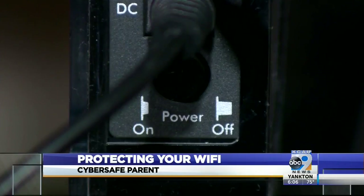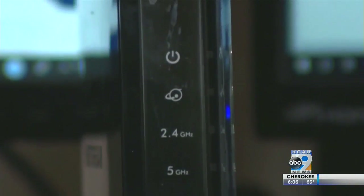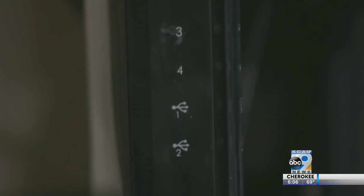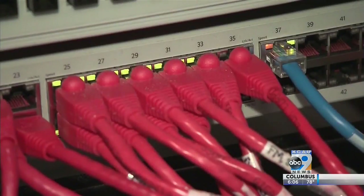even someone in close proximity can connect to your network and monitor any traffic going in and out. That traffic includes things like your usernames, your bank account numbers. If you do anything through online bill pay, it'll contain all of that information. Basically anything going out over the internet, they can get access to.